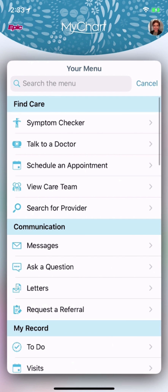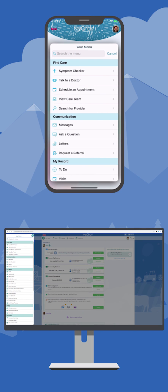Speaking of searching and menus, the mobile app now has all the same features as the MyChart website. Whether you're on your phone or computer, you'll always know where to go.